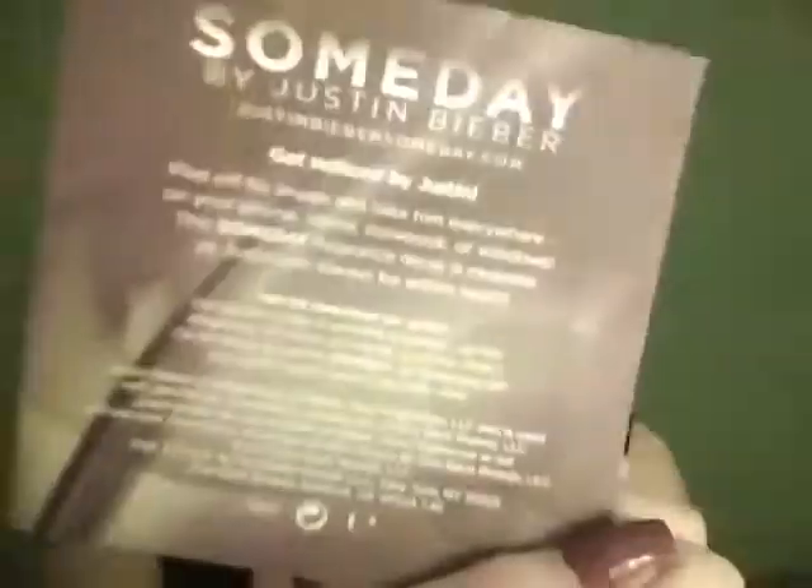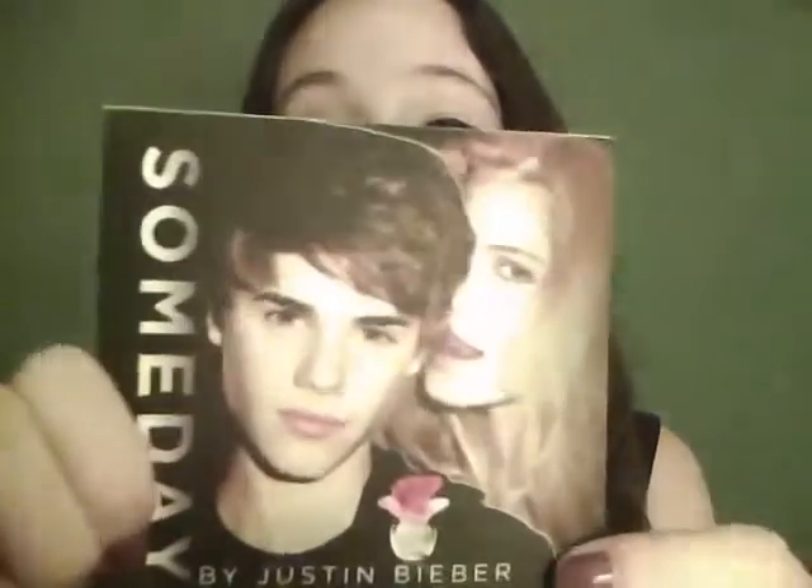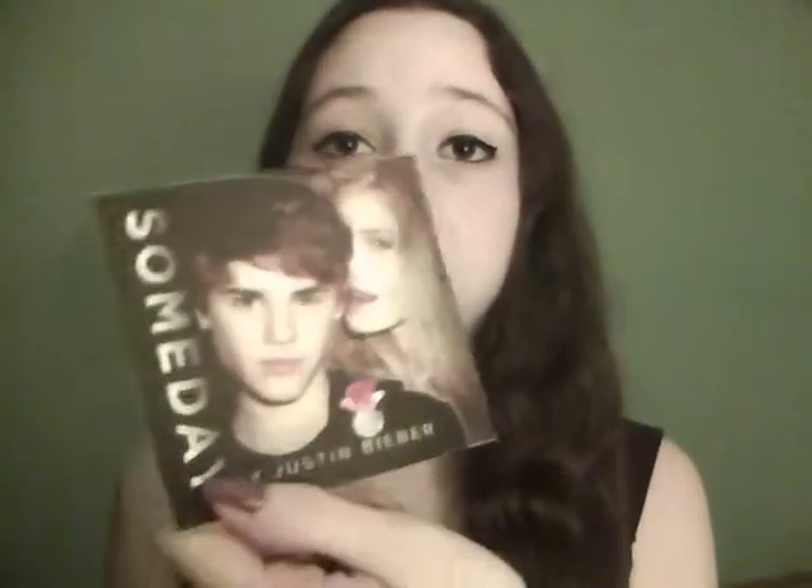On the back it says: peel off his image and take him everywhere — on your phone, mirror, notebook, or windows. The Someday fragrance decal is reusable so Justin can always be within reach. And it smells like his perfume! When you peel it off, it's just Justin — the girl's not part of the sticker — which I think is kind of funny. I think they coated it in his perfume because it really does smell like it.